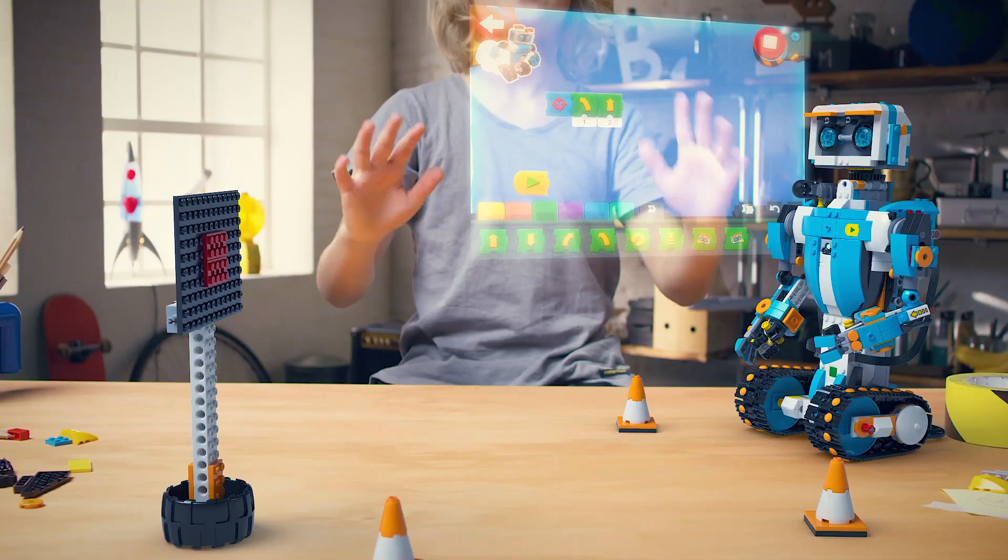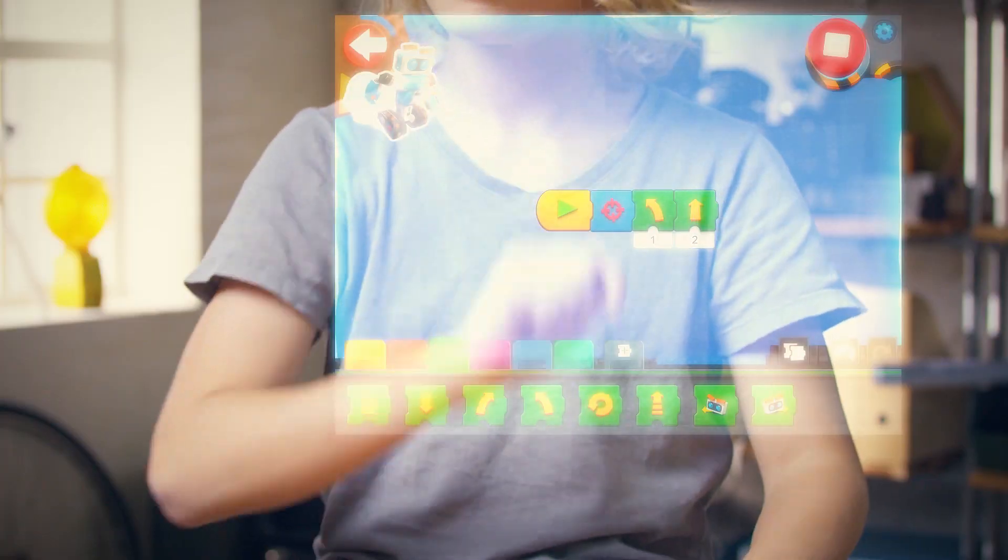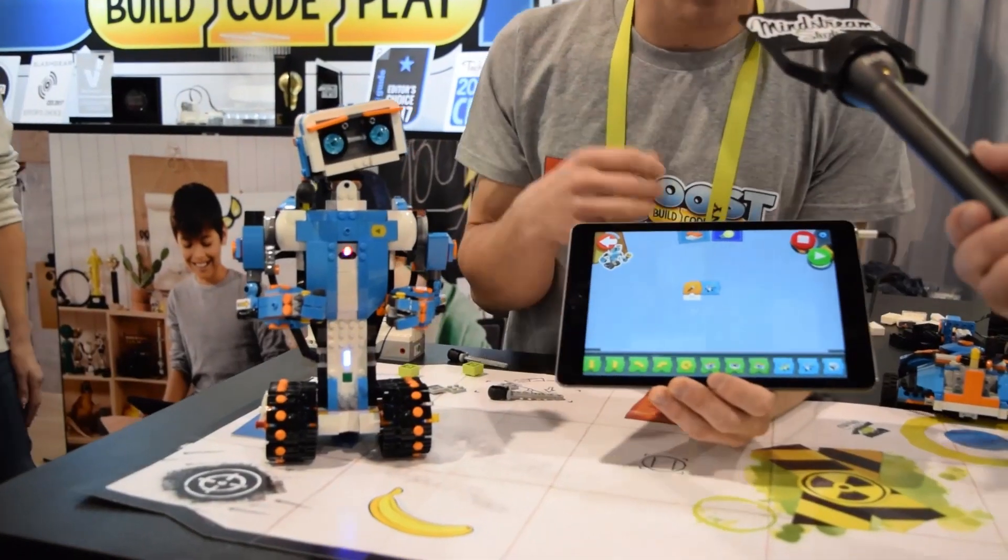When they finish Vernie, they go through a number of activities where they can learn to make him come alive — make him talk to them, maybe go and do a little dance, which Runa is going to demo for you now.